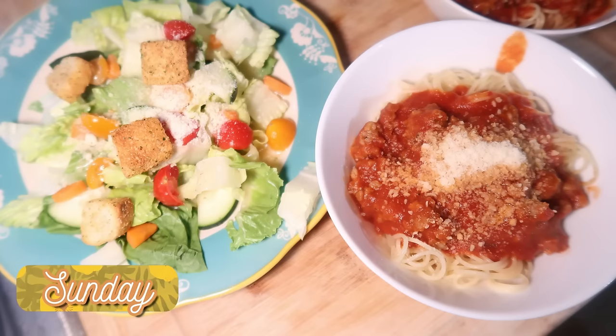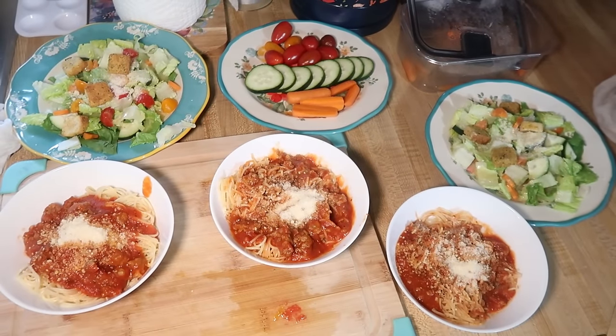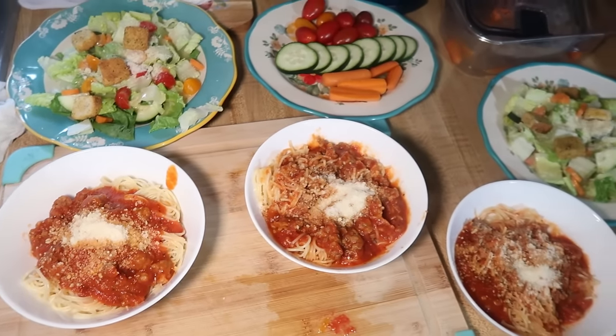Sunday night we had spaghetti and salad. I switched it up a little — I used angel hair pasta instead of regular spaghetti noodles, and ground Italian sausage instead of ground beef. We also tried the simply Ragu with minimal ingredients. I really liked it; it was smooth, and Elijah doesn't love chunks anyway. I added some extra seasoning like I always do — garlic powder, onion powder, Italian seasoning, and red pepper flakes — and it was really good.